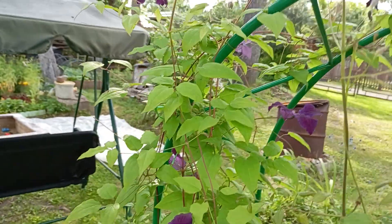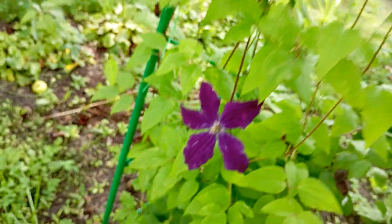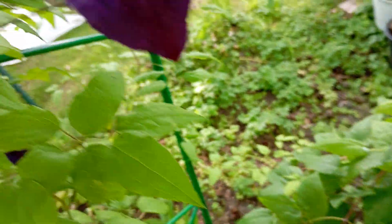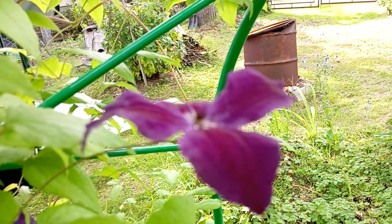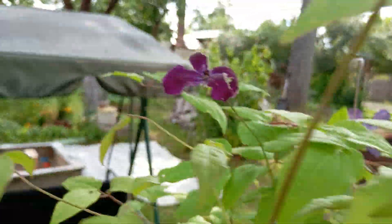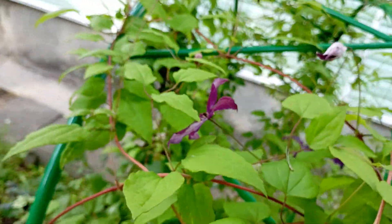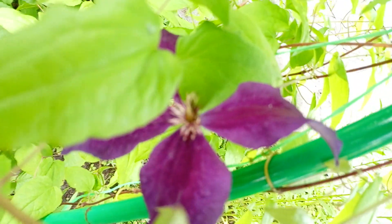And this is Klimatis. Look at this — I haven't shown it to you previously.